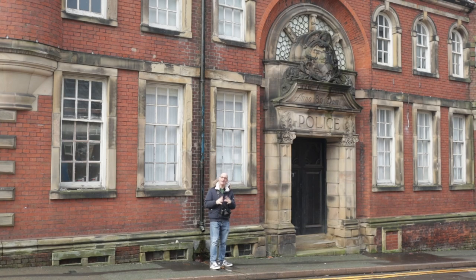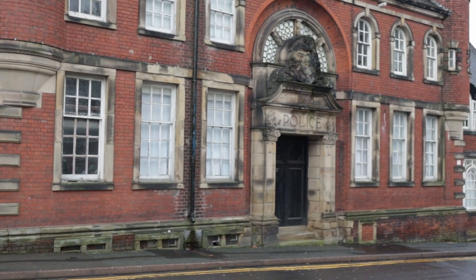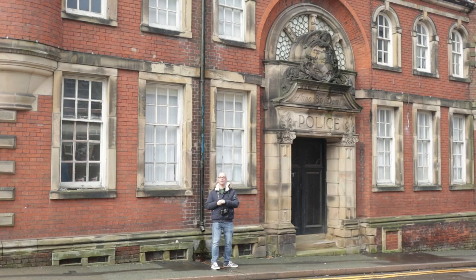This building here behind me is the old police station, and it dates back to 1801. It's now been converted into flats, but it's built in a gothic style and it's got some really interesting features. Around the doorway there's some great carving in the stonework, so I'm going to take a shot of that, and that should prove quite interesting as well.